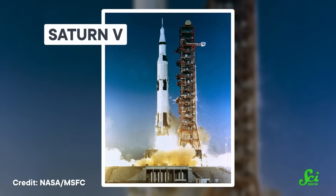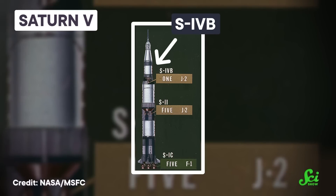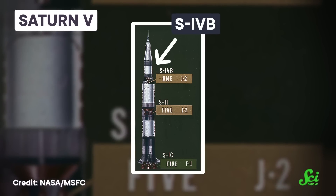The Saturn V rocket was the super-powered icon of America's space program. At launch, it was taller than the Statue of Liberty, weighed in at 2.8 million kilograms, and burned through 18 metric tons of fuel per second. The engineers that designed this behemoth didn't start at the bottom with the most powerful rocket stage — they started with the top stage, called the S-IVB. It had the very special responsibility of taking Apollo astronauts from the Earth to the Moon, but that wasn't its only job. From a retrofitted space station to a makeshift moonquake generator, it played a lot of roles. So let's celebrate the S-IVB, the third stage of the Saturn V, but the first in our hearts.